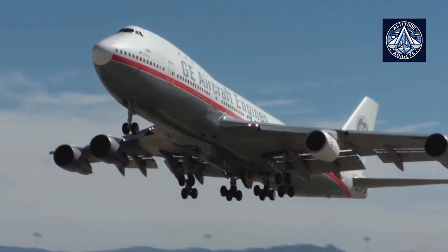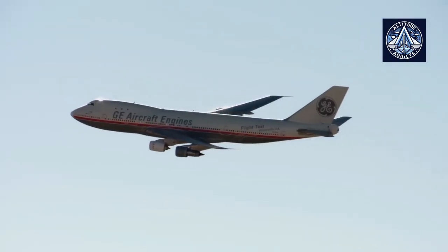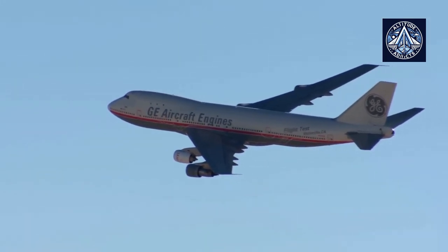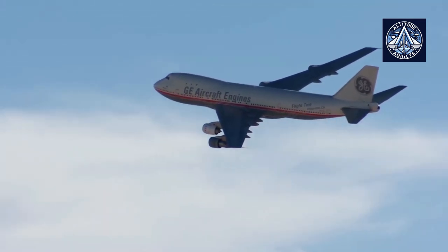Fine airborne particles, which are also referred to as dust, are naturally suspended in the first few thousand feet of air. Some of these particles are no wider than one-tenth the width of a human hair. During flight takeoff, commercial jet engines can ingest them.